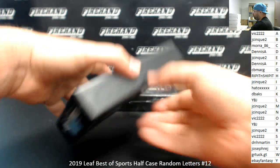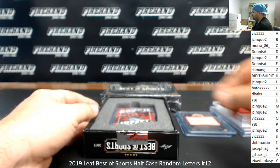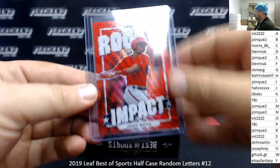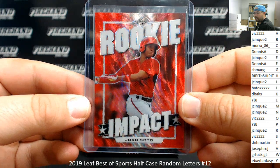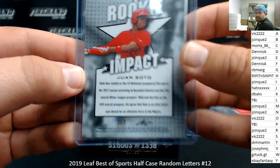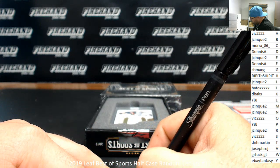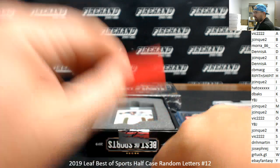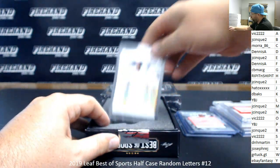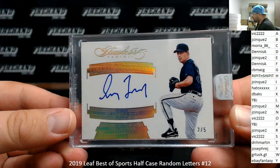Best of Sports is a real fun product because you can literally get anything, which is kind of the appeal of it, to be honest. Got a Red Wave Rookie Impact Juan Soto, serial number 2 out of 2. Letter S going to Vic. Going to J-Sync — I got another letter M for you. This is a Flawless Auto, Greg Maddux, 355 career wins, number 2 out of 5.